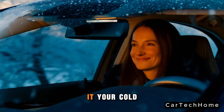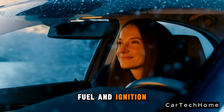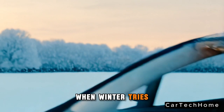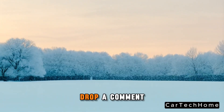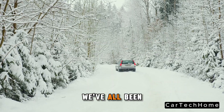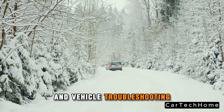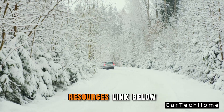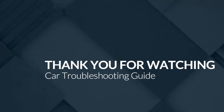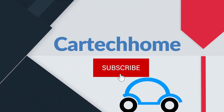There you have it — your cold start survival guide. From batteries to fuel and ignition systems, a little knowledge goes a long way when winter tries to freeze your plans. Drop a comment and tell us your worst cold start experience. For more in-depth guides and vehicle troubleshooting tips, check out the resources linked below or visit CarTechHome.com. Stay warm, stay safe, and keep your car running no matter how cold it gets.